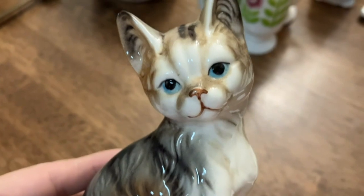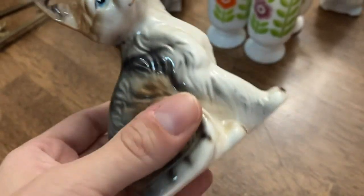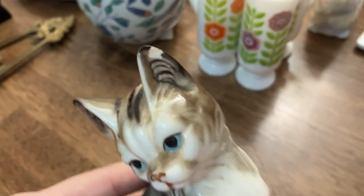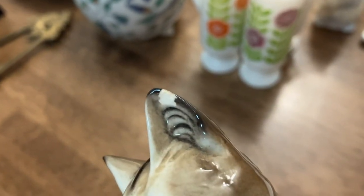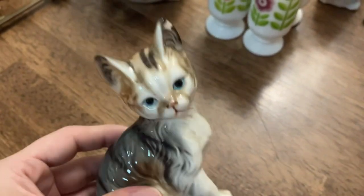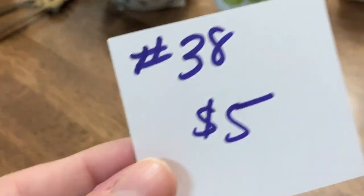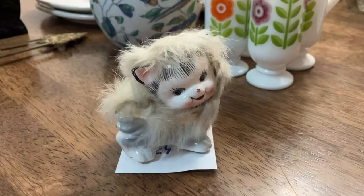The next item I have for you guys is this sweet little kitty cat. I think this one is Japan — it's not marked but it has an original sticker which is starting to peel off. There is a little bit of paint loss right here — not a chip because it's still intact. She's so cute and just looking for her forever home. This one is going to be number 38 and it's five dollars.